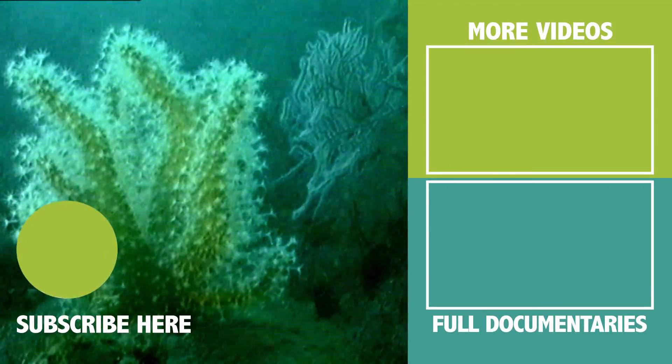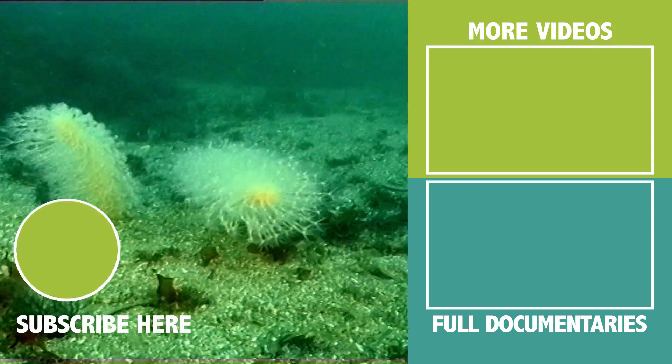They try to catch their share of plankton here, where food passes in front of everyone and all you have to do is take it.